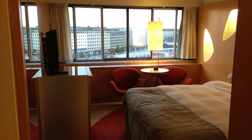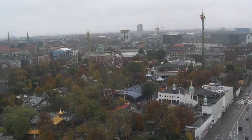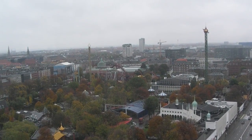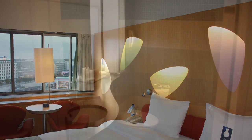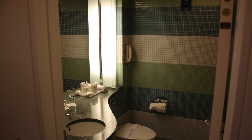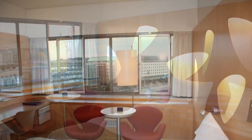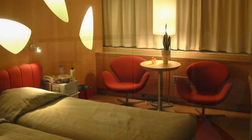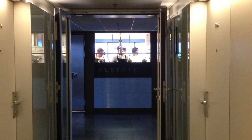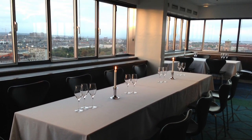The rooms come in different sizes and with different colours. Many of them have a great view over Tivoli Gardens. At the top floor, you can dine at the gourmet restaurant Albertouquet, with views all over Copenhagen.